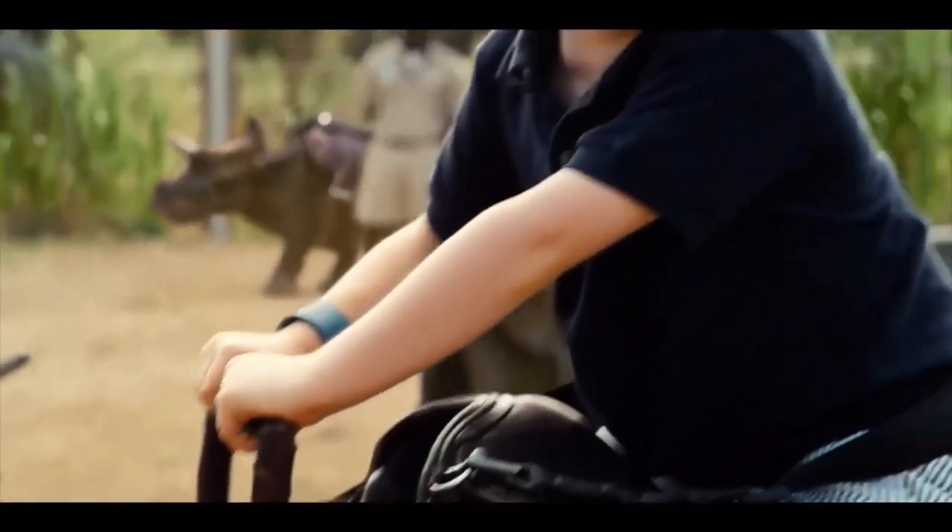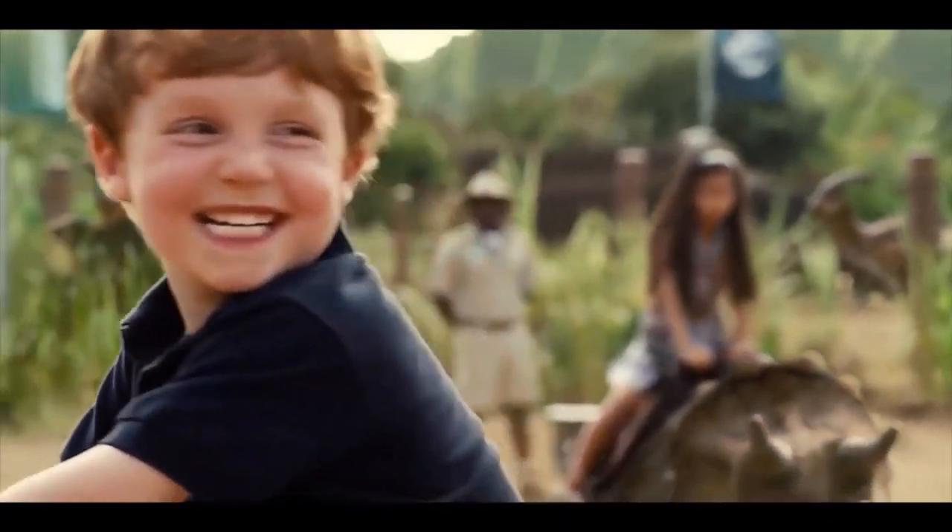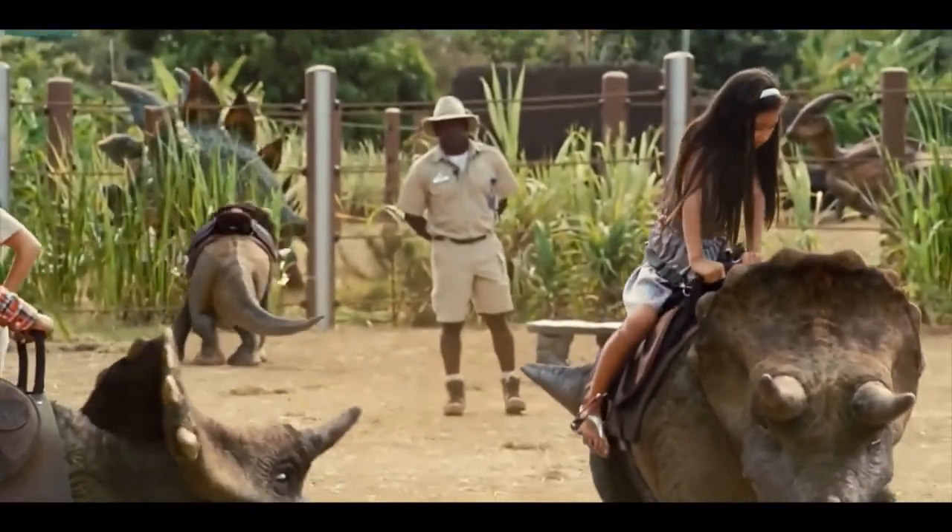Ceratopsians lived in what is now North America, Europe, and Asia. They have horns, parrot-like beaks, and back frills.